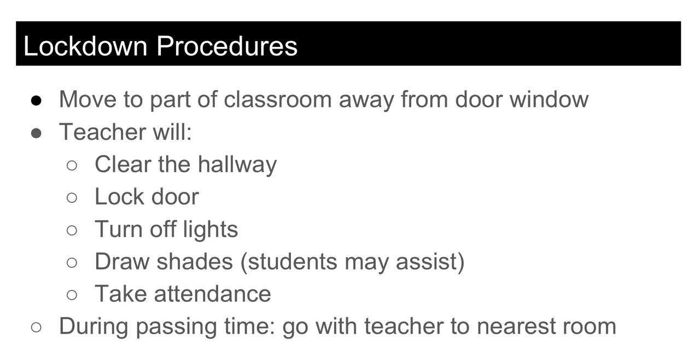During passing time, if a lockdown is called, teachers will take all of these steps. However, since teachers are instructed to clear all students from the hallway, you will be moved into a room by a teacher you may or may not know. Once that step is complete, the lockdown will proceed as normal.